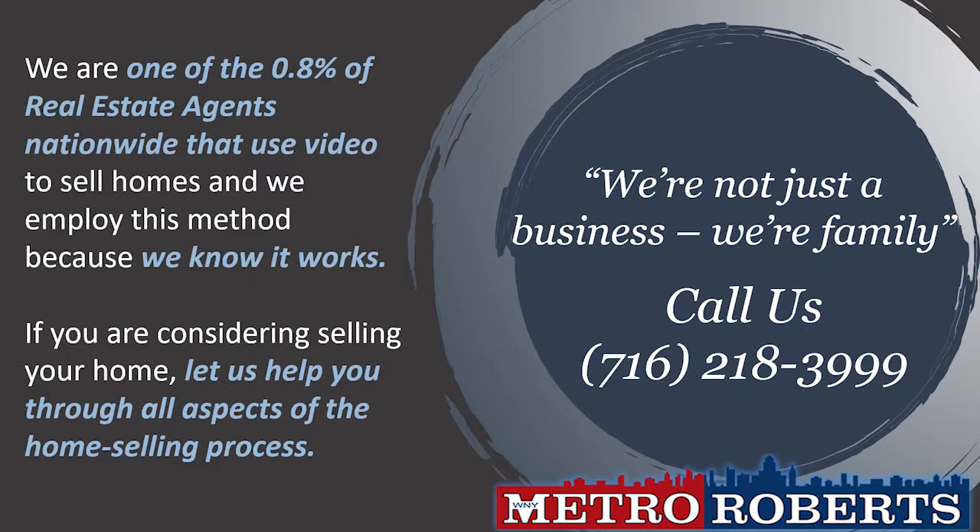Have you found that perfect home yet? If so, we urge you to call one of our agents to arrange your own private showing. You can also visit us online at metroroberts.com to discover even more. Now let's continue exploring some beautiful homes for sale in western New York.